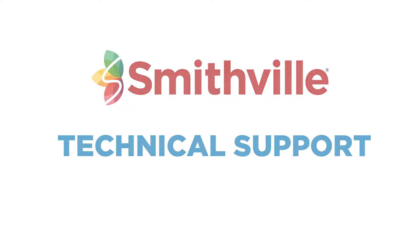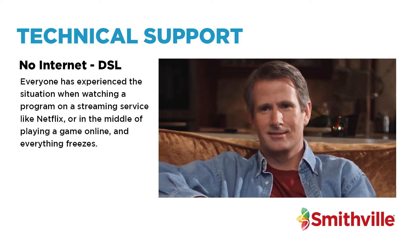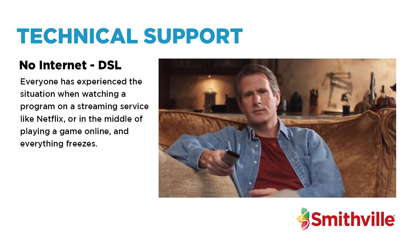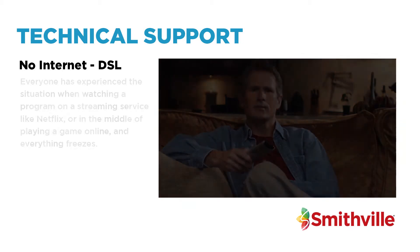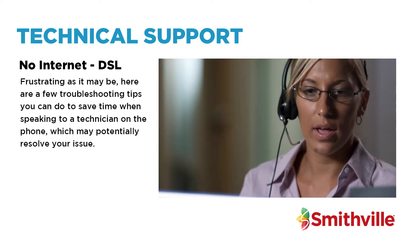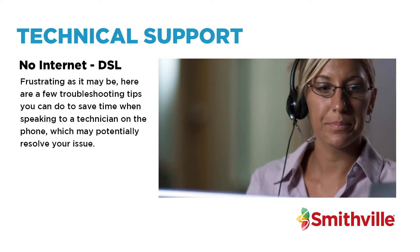Welcome to Smithville Tech Support. Everyone has experienced a situation when watching a program on a streaming service like Netflix or in the middle of playing a game online and everything freezes. Frustrating as it may be, here are a few troubleshooting tips you can do to save time when speaking to a technician on the phone, which may potentially resolve your issue.